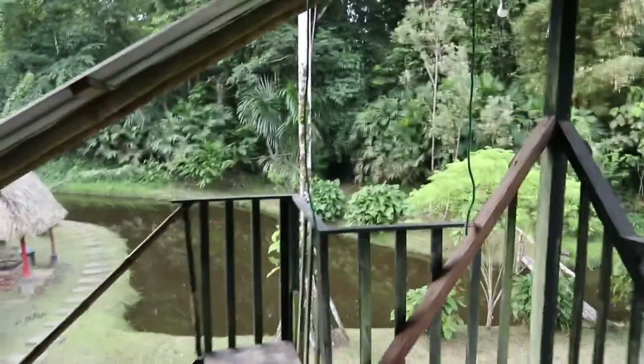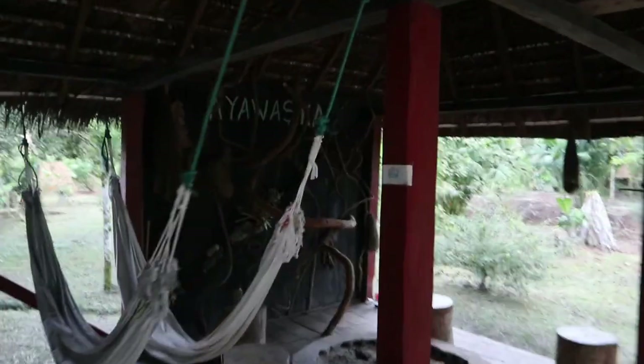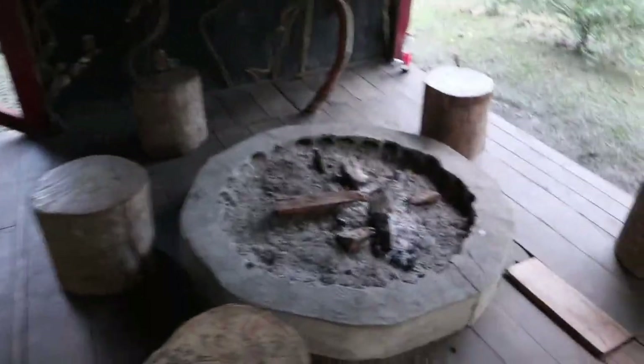So totally unexpectedly, this place is actually an ayahuasca retreat — or ceremonial place, I should say. Got a really cool downstairs area — bunch of bird nests hanging up, this flag map. And then in this corner there's just this.